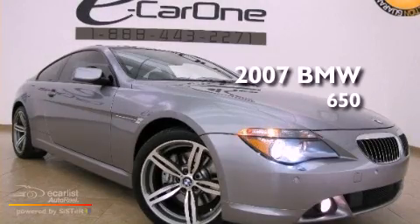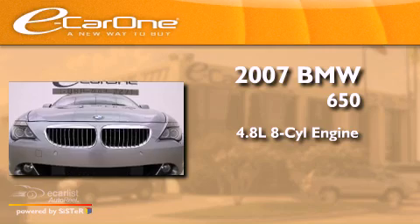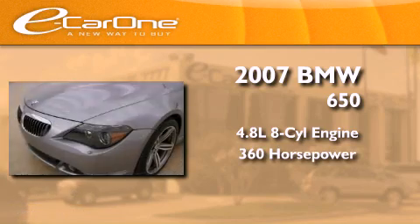This is a 2007 BMW 650. It features a 4.8 liter 8-cylinder engine and an automatic transmission.